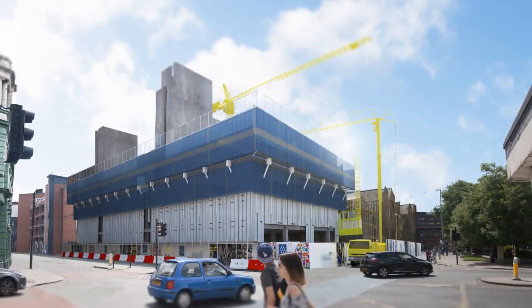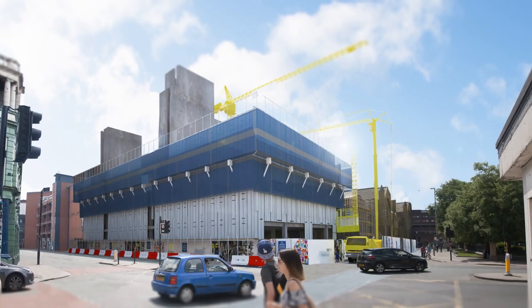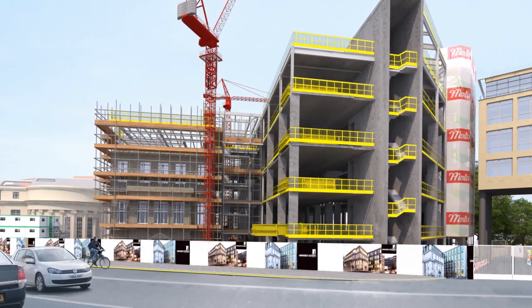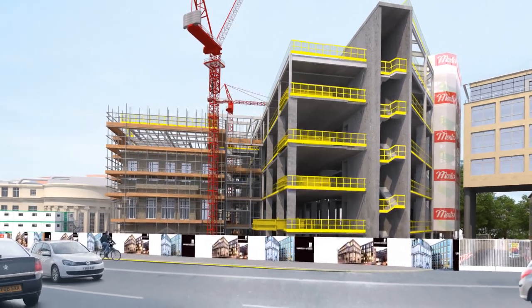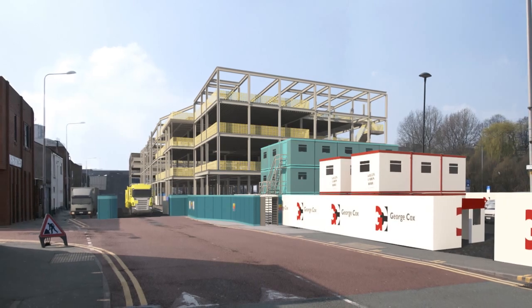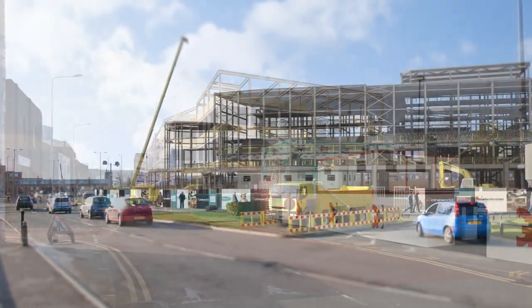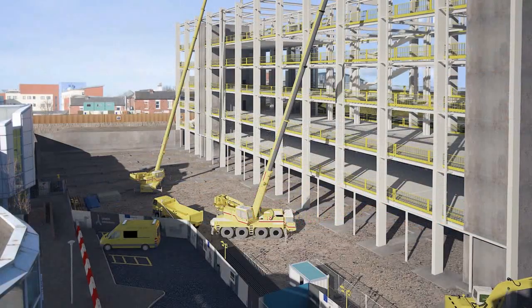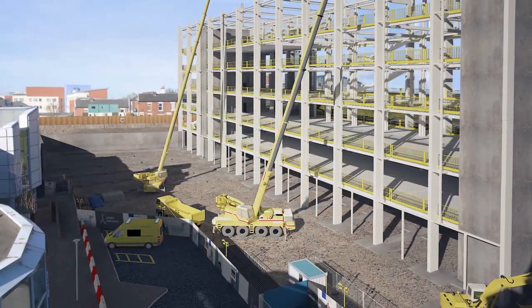At interval points in the animation, we can visualise a real-time eye-level view of the construction site, showing the implementation of logistics and construction method. This gives the audience a comprehensive overview of the planned activities and demonstrates that all elements have been rigorously planned and considered.